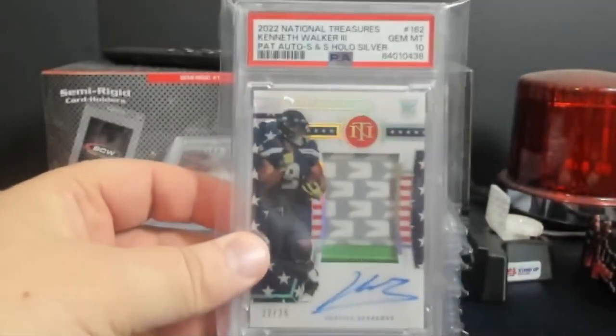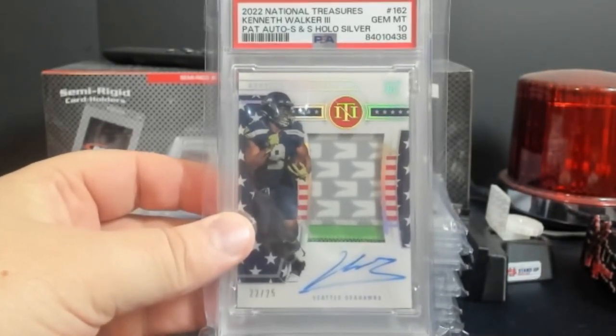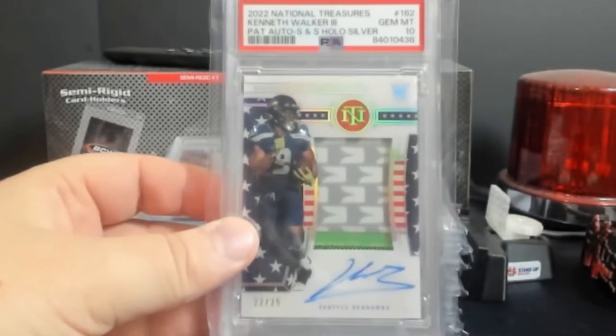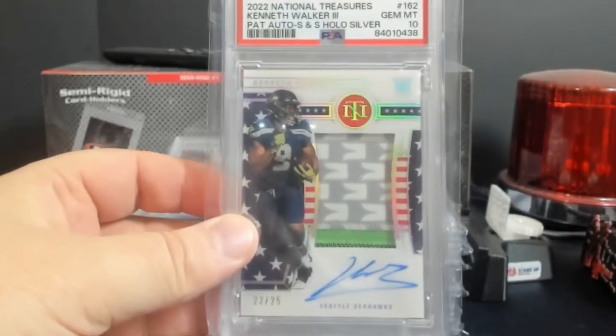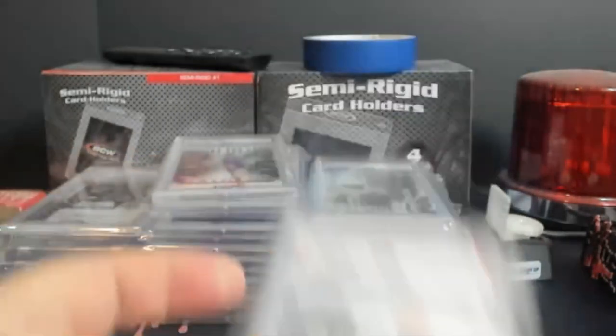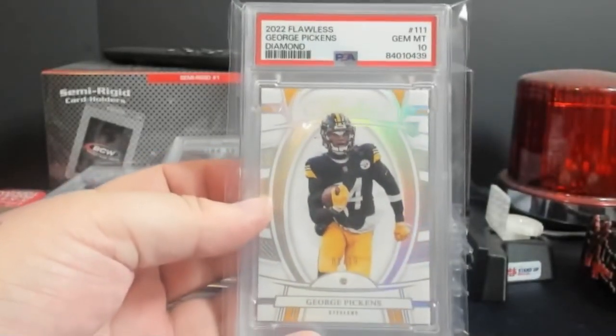PSA 10 - this is the Stars and Stripes exclusive, out of 25, from NT. Kenneth Walker got a PSA 10 - that is immense to get a 10 on NT. He also graded a George Pickens Flawless Diamond, PSA 10.